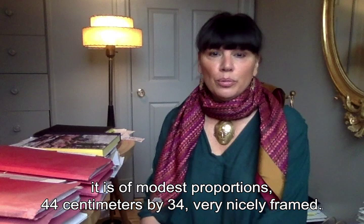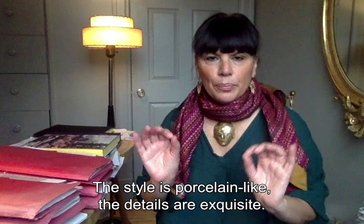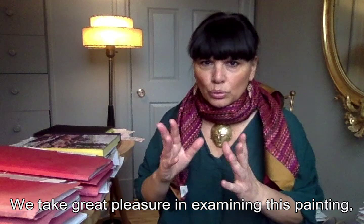L'œuvre dont je vous parle a été peinte en 1836. Il s'agit d'un tableau de taille modeste, 44 cm sur 34, très joliment encadré. C'est une huile peinte sur papier marouflé, donc apposé sur bois. Le style est très porcelainé, les détails sont exquis. On prend beaucoup de plaisir à examiner cette peinture minutieusement rendue, extrêmement réaliste.